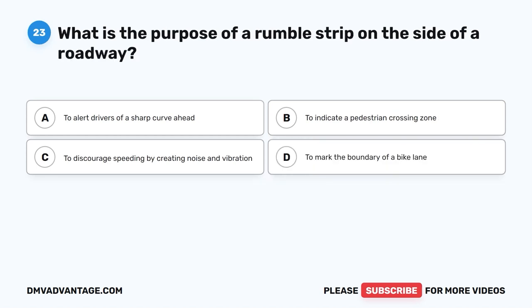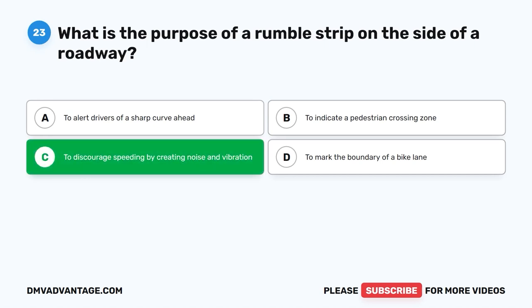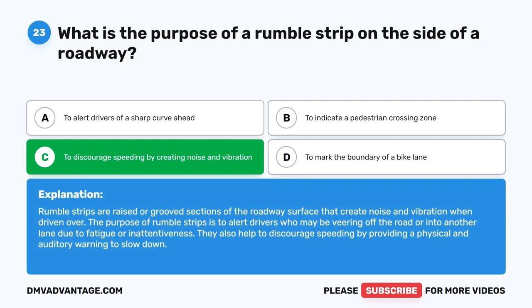Question 23: What is the purpose of a rumble strip on the side of a roadway? The correct answer is C: To discourage speeding by creating noise and vibration. Rumble strips are raised or grooved sections of the roadway surface that create noise and vibration when driven over. They alert drivers who may be veering off the road or into another lane due to fatigue or inattentiveness, and help discourage speeding by providing a physical and auditory warning to slow down.